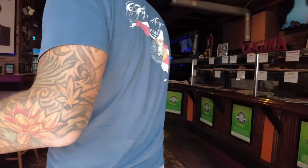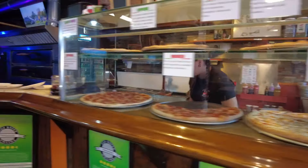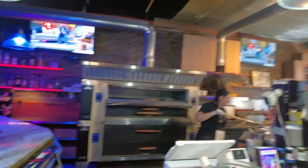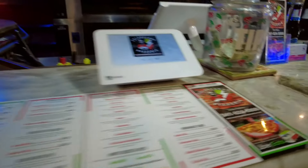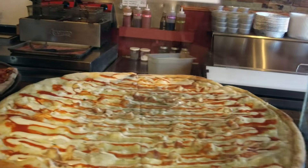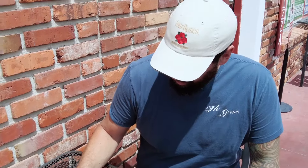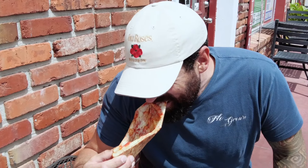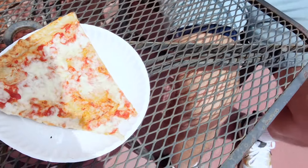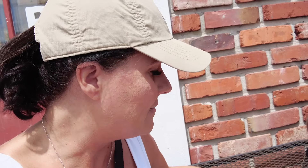We ordered just a cheese slice to go. There's our slice — it came to $4.78. Sean's gonna take the first bite and see how it is. It's piping hot. The crust is nice and crispy; they throw it in the oven real quick before they serve it to you, but it is hot.